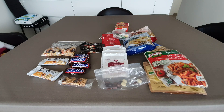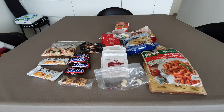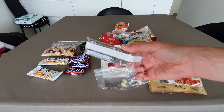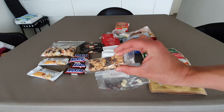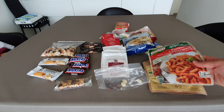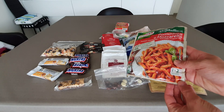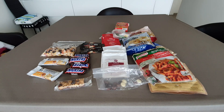For lunch I sometimes have one of these packet meals, sometimes instant noodles in different varieties, but most of the time I take a lot of these bars — about five or six during the day. Then at night I have one of the packet meals, which are supposed to be for one or two people, so it's a very good portion. That's how I get my calories.